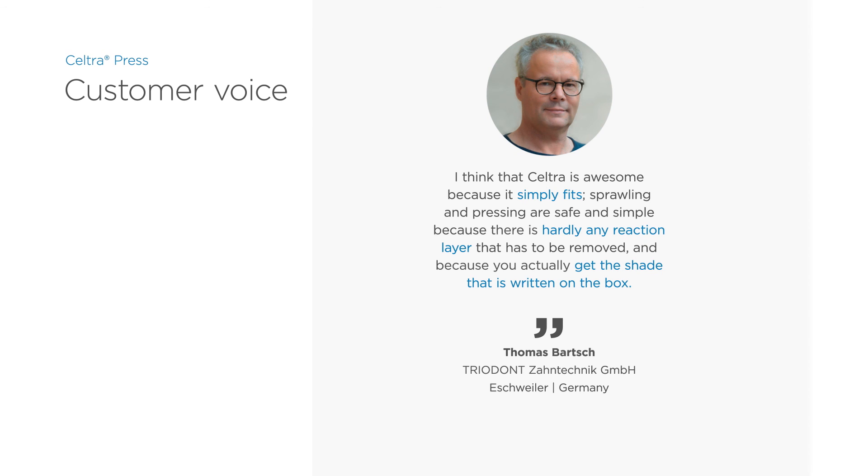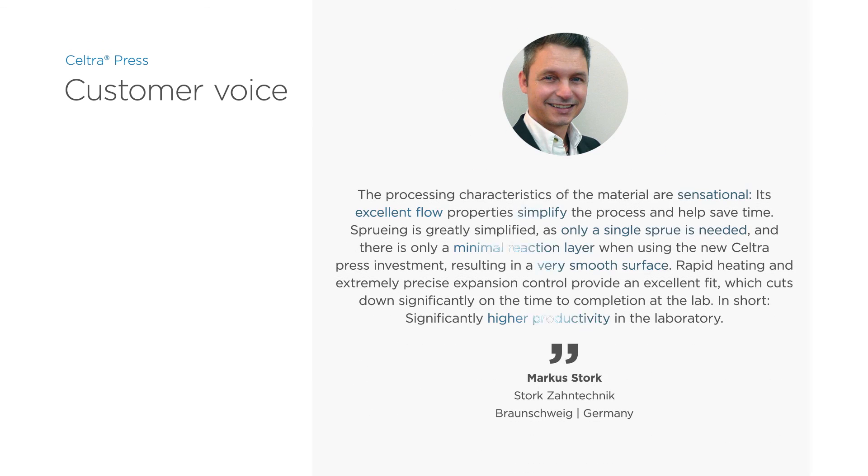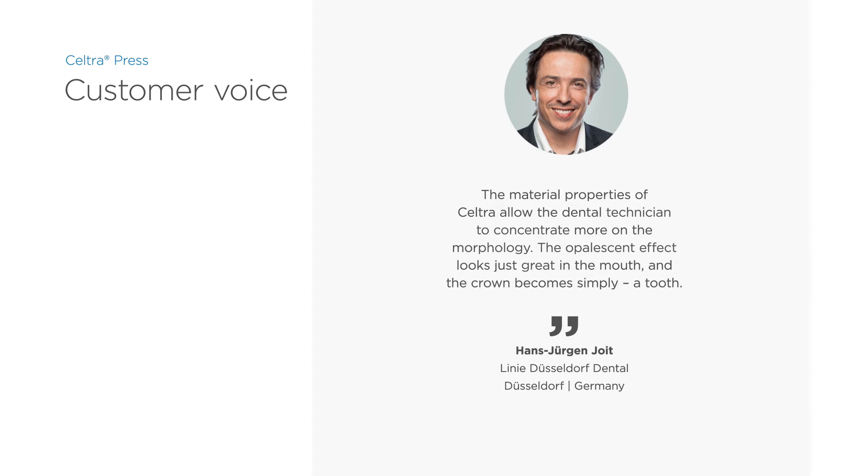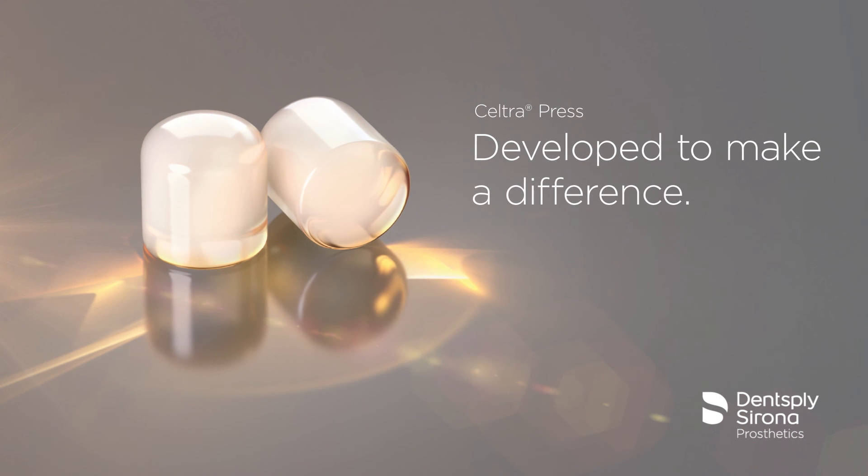The opinions offered by users and participants of an international field study in 2016 have been positive throughout. Seltra — developed to make a difference.